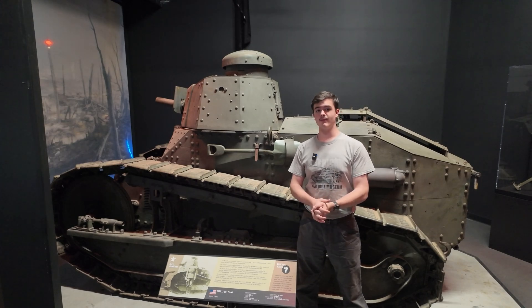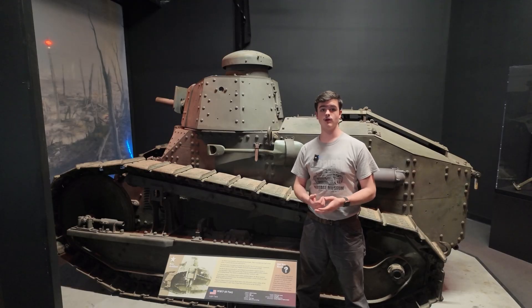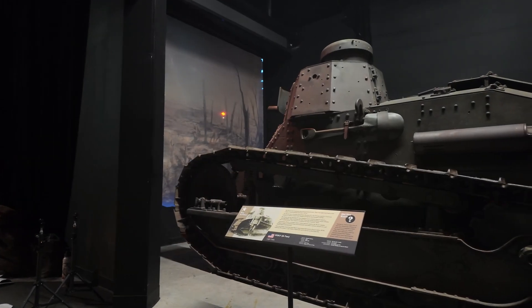Hello everyone, I'm Matthew with the American Heritage Museum and today I'd like to take you on a full tour of our American M1917 light tank.